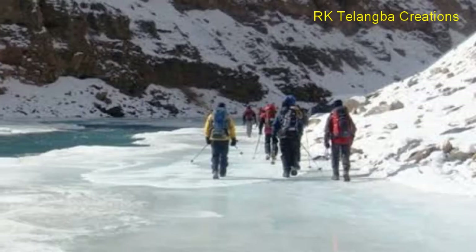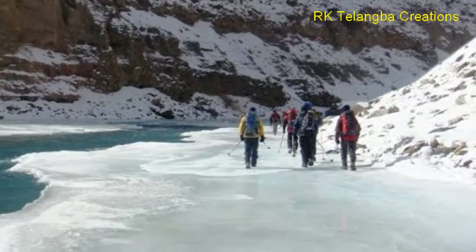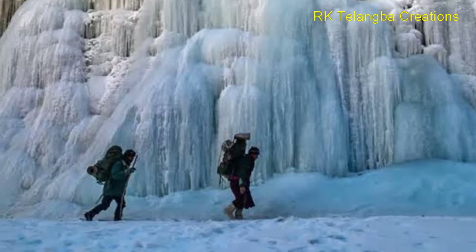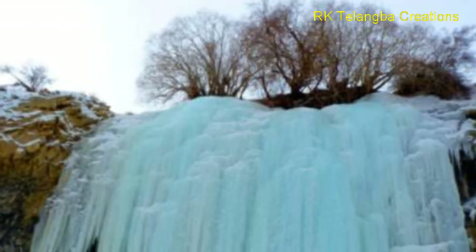One of the highlights of the Zanskar frozen river trek is the most magnificent waterfall, frozen completely from top to bottom, called Nerak waterfall.